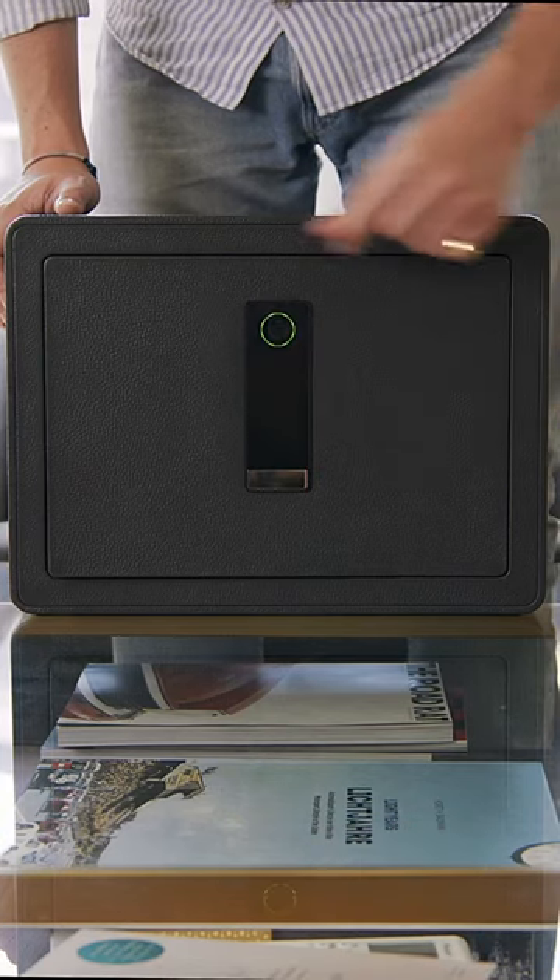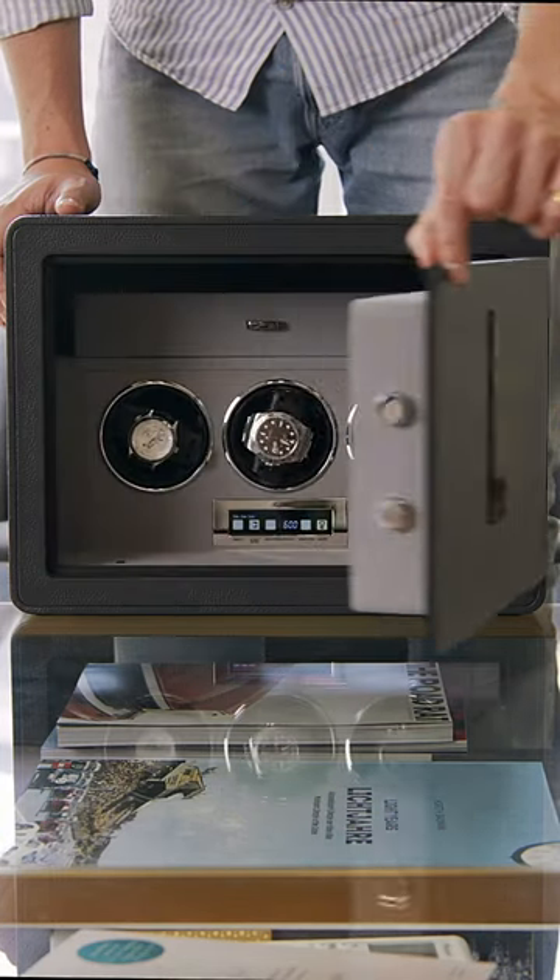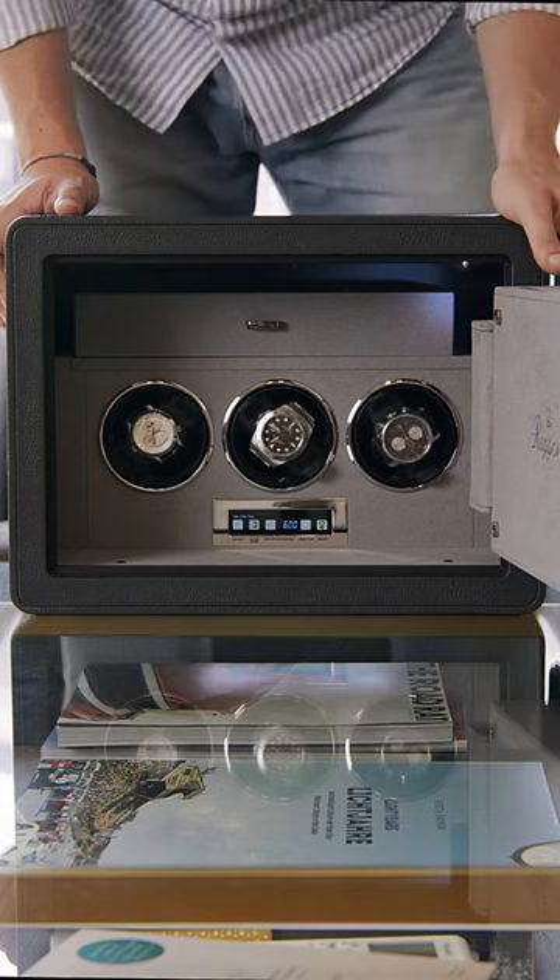Keep your watches secure and perfectly wound with Rapport's brand new Savoy Safe, sitting at the intersection of form and functionality.